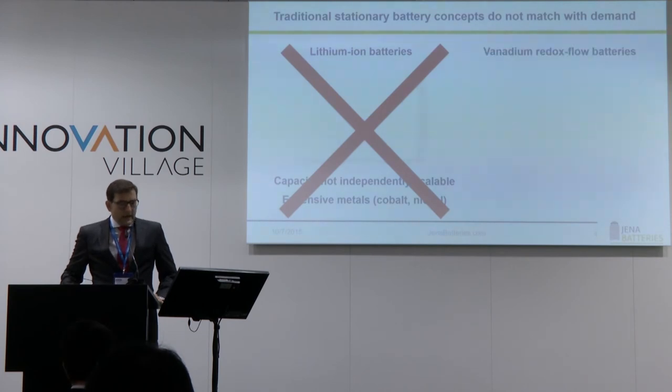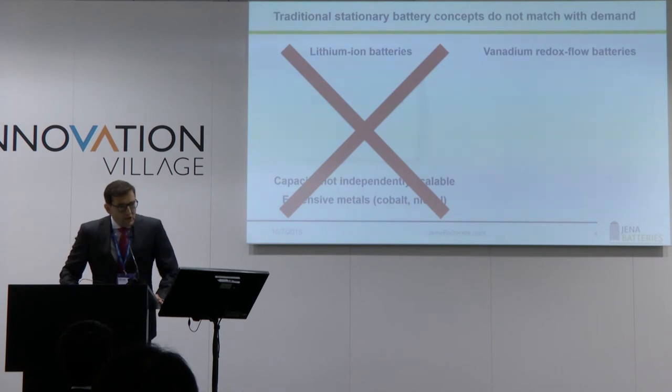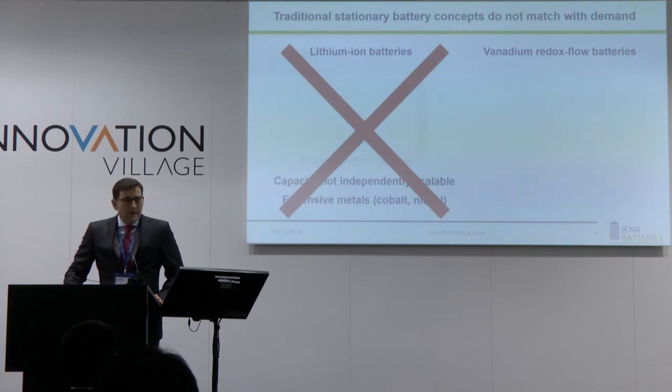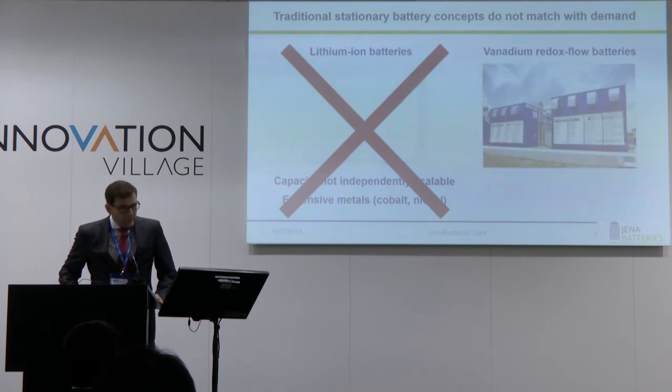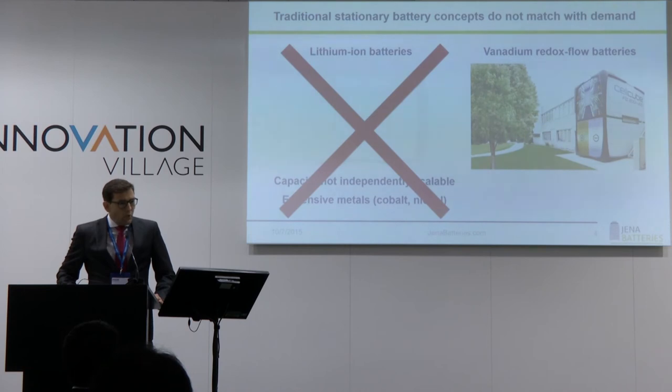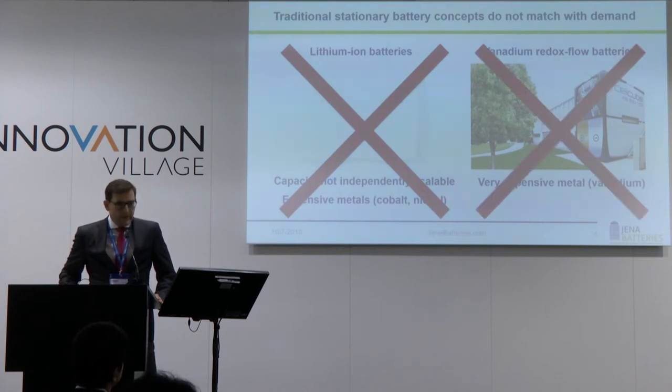Vanadium redox flow batteries have been available since 1949 and were advanced by NASA in the 1970s. Commercialization started in the 1990s. All currently available batteries — from UET in China, Sumitomo in Japan, or Gildemeister from Europe — are based on vanadium. They all share the same problem: the electrolyte including vanadium is too expensive, with an all-in cost of approximately 2,000 euros per kilowatt hour. So they are also not appropriate.